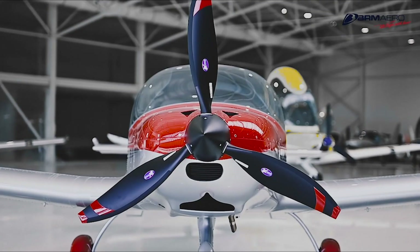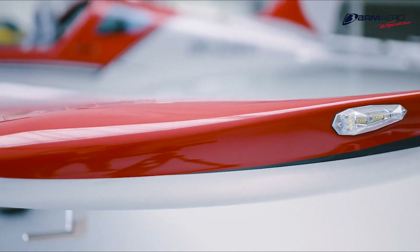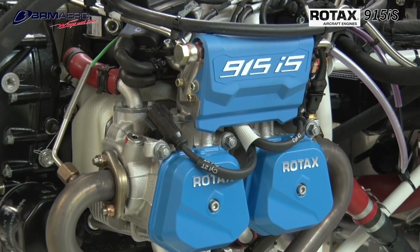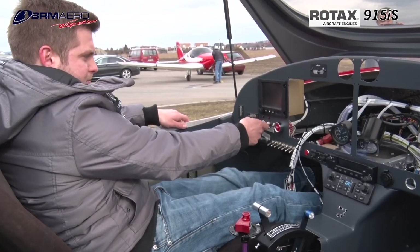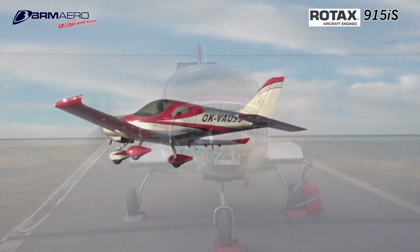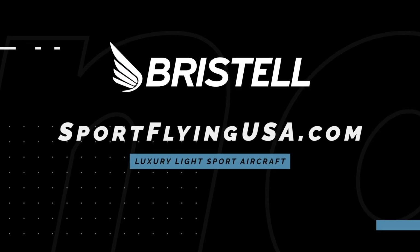If it looks good, it usually flies good. The Bristell Series of Aircraft is proof of that. Furthering their legacy of safety and efficiency, Bristell is proud to feature the Rotax 915 IS Turbo in the current lineup of aircraft. The 915 IS Turbo powerplant offers more power than ever before in a light sport aircraft. Learn more about Bristell at www.sportflyingusa.com.